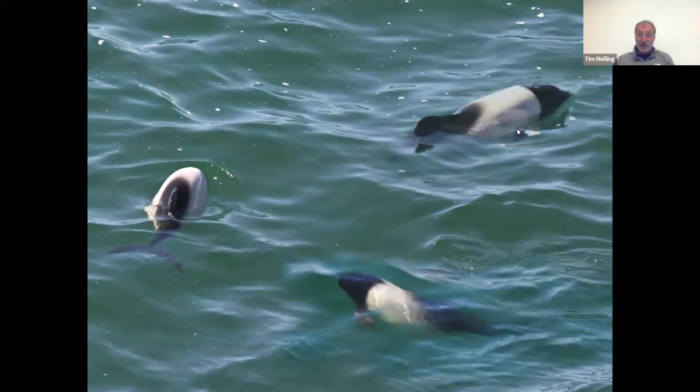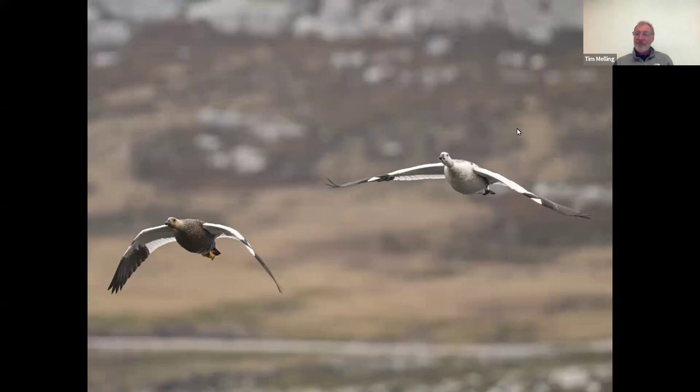Just offshore from the black-browed albatross colony, we looked down and saw Commerson's dolphins cavorting in the water. They always remind me of belted Galloway cows — they've got the same black head, white body, and black rear end. They're a wonderful little thing, but not that easy to photograph because even though they're not that rare in the Falklands, they just come up for a few seconds and go down, a bit like harbour porpoises do in Britain.